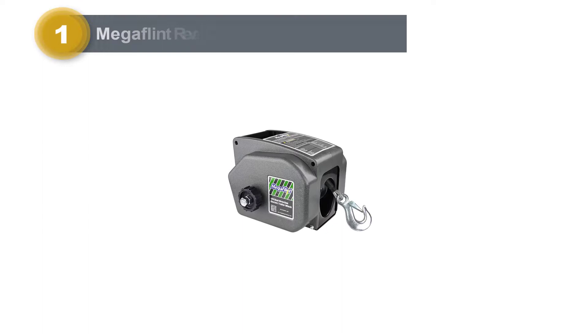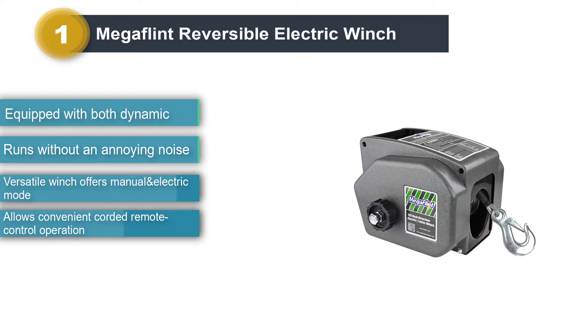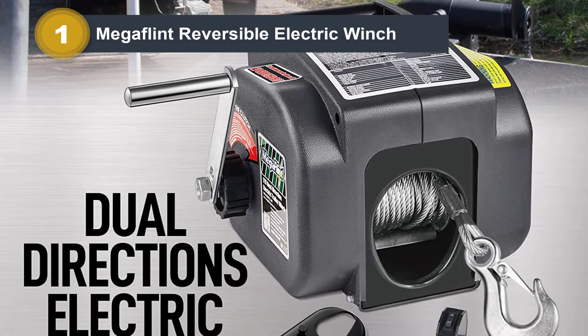Number 1: Megaflint Reversible Electric Winch. With its dual-mode operation, I can use this product both as a manual and electric winch. I recommend using it as a manual winch for lighter loads. For a heavier boat, I use it as an electric winch to tow with minimal effort. The best thing is that it ratchets without noise while having optimal power delivery, unlike other loud and annoying electric winches, especially with a hefty load.